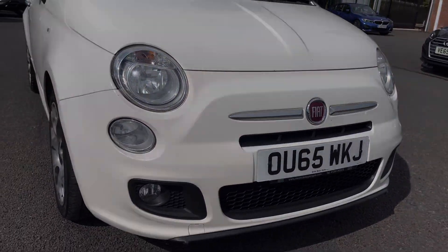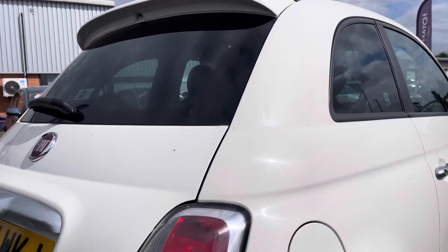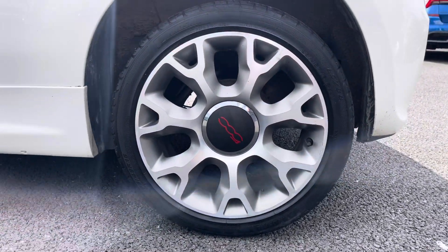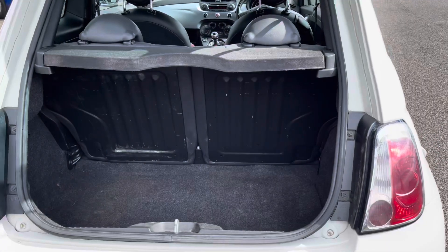Coming around to the front of the vehicle, you get those signature chrome bezel front and rear lights, and your upgraded 420 design alloys pair really nicely with the rest of the exterior.